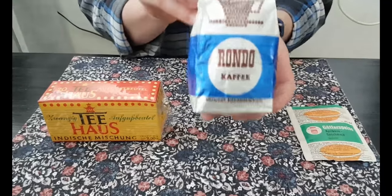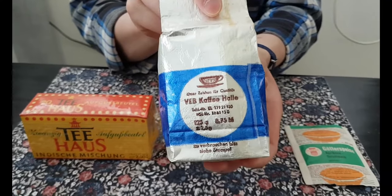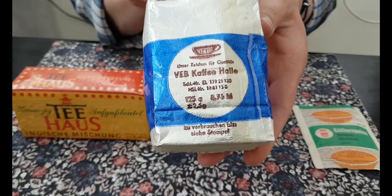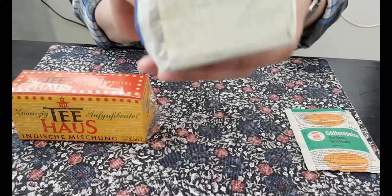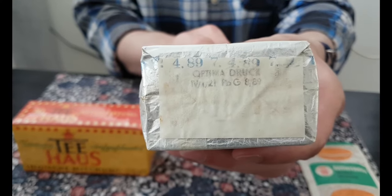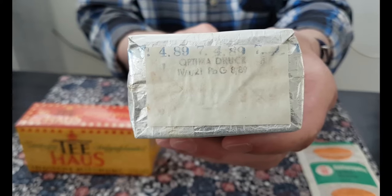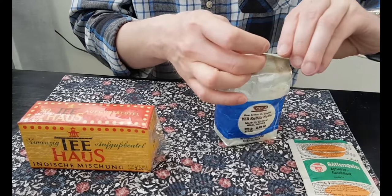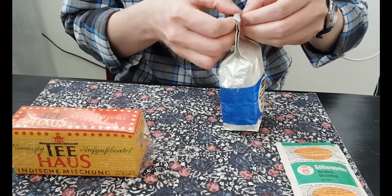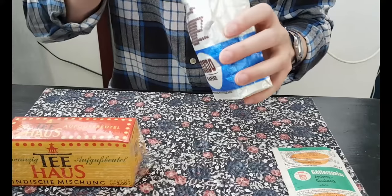Let's go on with the coffee. This is Rondo Café. This was a very classic coffee brand in East Germany, made by VEB Café Halle. The price was 8 mark and 75 Pfennig. And we also have an expiration date: April 1989, close to the fall of the Berlin Wall. So I thought we should start opening this one. Coffee was very expensive in East Germany, mainly because — I'm interested in seeing what it looks like. I'll talk more later.